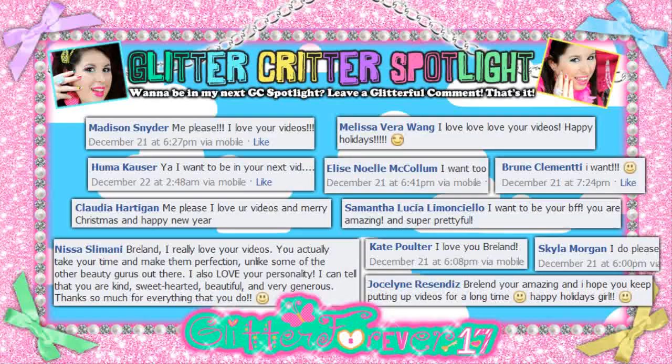That is all for my Christmas haul! I just want to say thank you all so much for watching — I had so much fun showing you everything I got for Christmas this year. I really hope y'all had an amazing Christmas as well. Let me know in the comments below what your favorite gift was that you got this year, and also let me know what you think about me starting a gaming channel and what I should call it. Thank you for watching, thank you for subscribing, and have a glitterful day! Don't forget to follow me on Facebook, Twitter, Instagram, and all those other websites.